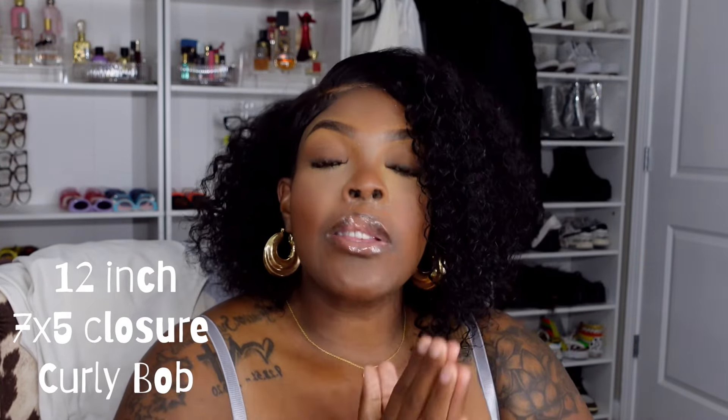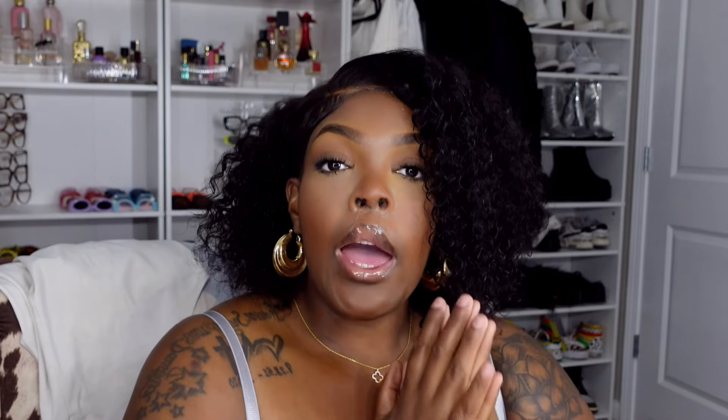You guys are gonna see in the video — it literally came shaped like this and it looked like my hair. I freaking love it. This is a 7x5 curly bob, 12 inches. It came pre-styled with the part. I just went in and kind of did a little bit more defining. Other than that, this is literally how the wig came out of the box.